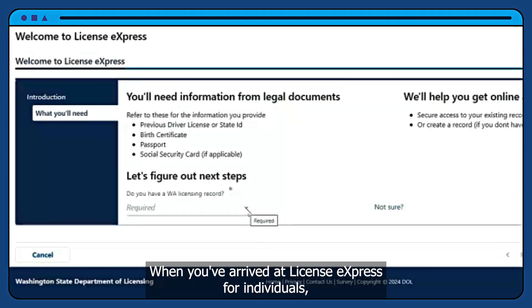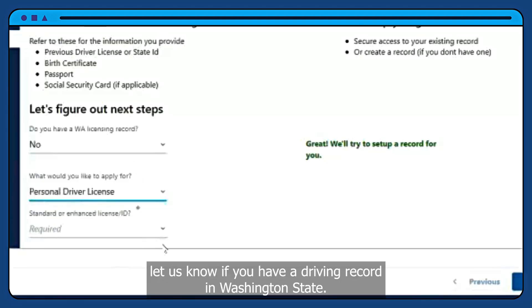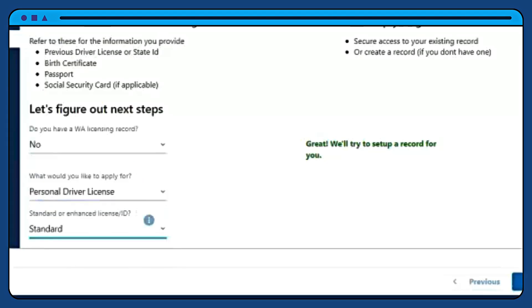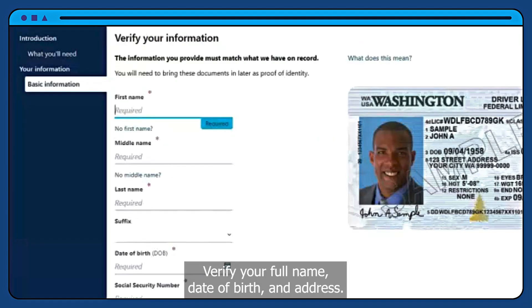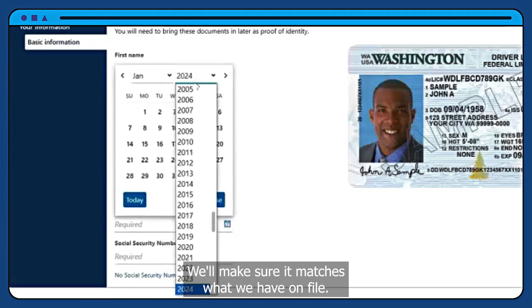When you've arrived at License Express for individuals, let us know if you have a driving record in Washington State. Verify your full name, date of birth, and address. We'll make sure it matches what we have on file.